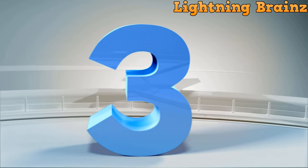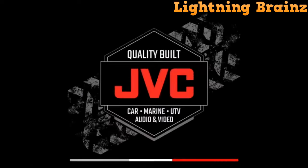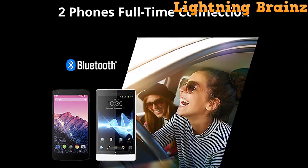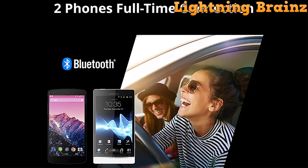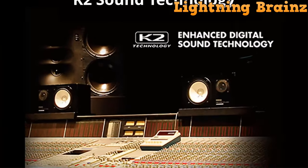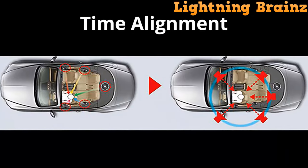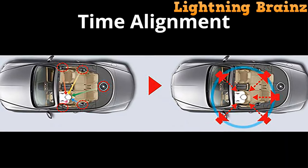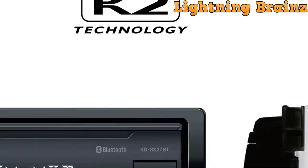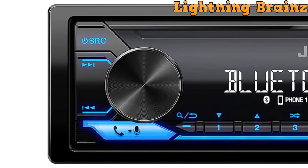Next up, at number 3, we have the JVC KD-SX27BT. The JVC KD-SX27BT Single-DIN Car Stereo is a versatile digital media car audio system designed to enhance your in-car entertainment experience. This car stereo features a clear LCD display, AM-FM tuner, and a detachable face for added security. It includes a front USB 1.5A connection for quickly charging your devices. With a powerful 50W per channel amplifier, it delivers impressive audio performance. The front AUX input allows you to connect various audio sources, and it plays a range of file formats including MP3, WMA, WAV, ACC, and Hi-Res FLAC files.